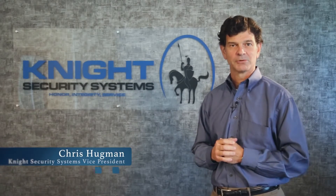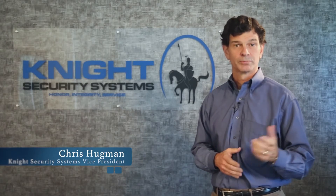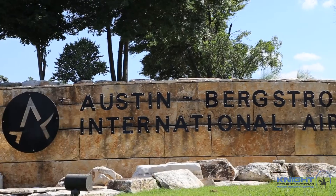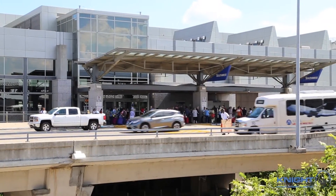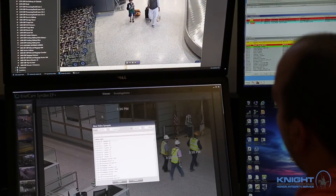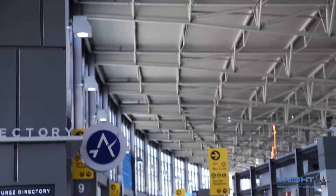Knight Security Systems was able to combine the power of the Genetec Security Center platform with BriefCam Video Synopsis to provide a truly innovative solution for Austin-Bergstrom International Airport. Using the access control system unified with Genetec Security Center as well as BriefCam can protect people and keep them where they need to be within our airport.